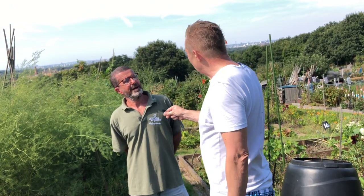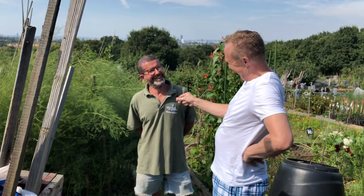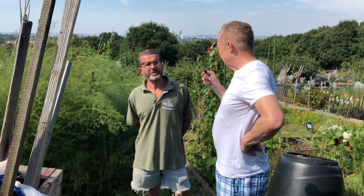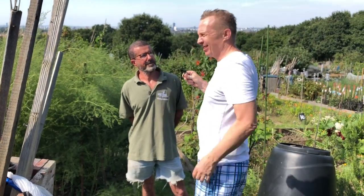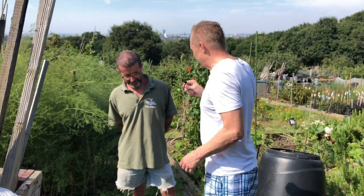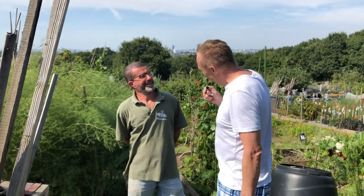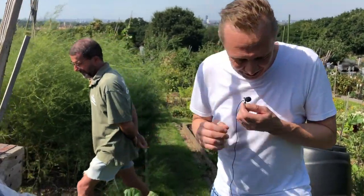How much does it cost a year to hire this? I don't know if I'm allowed to say — let's say under £100 a year. That's good value, isn't it? Because look at the view, look at the space. £100 a year — it's pretty good. Fantastic, Dan. Thank you very much indeed. Wave to Japan. Hello, Japan. Thank you, Dan. Cheers. Bye-bye.